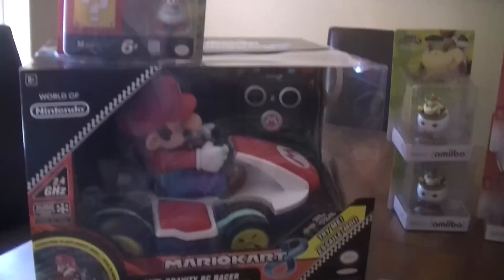And found some new merchandise. So overall, that is an awesome, awesome day. Thanks for watchin'.